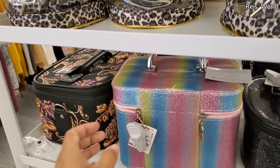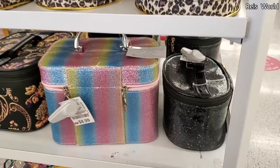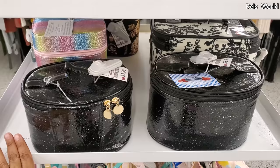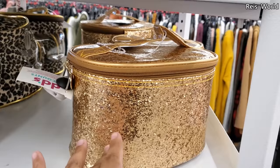Makeup cases are nine dollars — great for a kid — and ten dollars for another. The little black one is four dollars and six dollars for the large. They also have this in gold for six dollars.